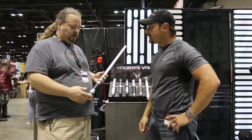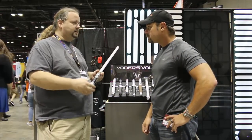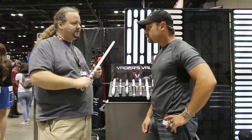What's the average price tag on these? Well, the ones here at the show range from about $338 to $600, depending on the finish level of the sabers and also the features that you put on them.